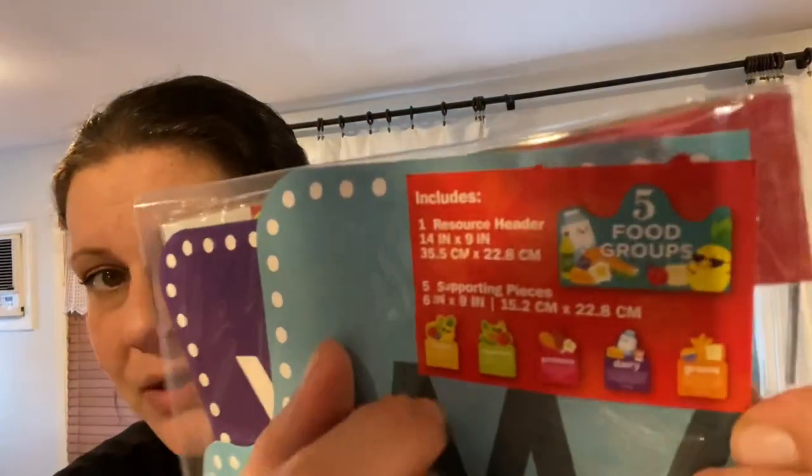Then I picked up this Scooby-Doo coloring book — I already have one, but my son is getting so into Scooby-Doo and it's making me proud. I figure we can have the exact same coloring book and color our pages at the same time — it'll be super fun. I also got a six-piece set from the Teaching Tree for food groups — you have the five food groups and then fruits, vegetables, proteins, dairy, and grains.